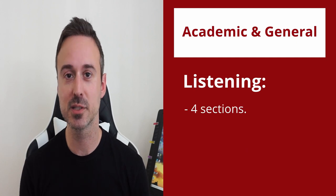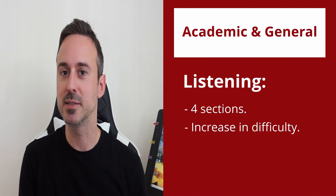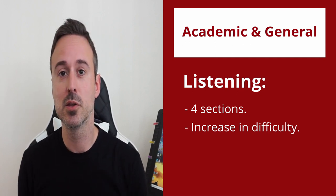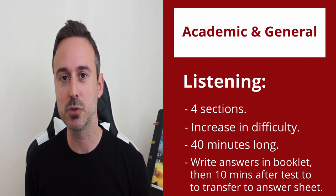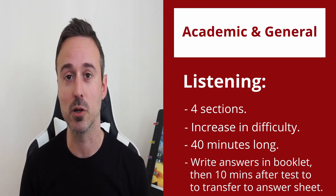The listening test has four sections and the sections get harder as you go through them. This means that the first section is easiest and the fourth section is the hardest. The total test length is 40 minutes. You write your answers on a question booklet first and then at the end of the test, you have 10 minutes to transfer your answers to the answer sheet, unless you're doing an online test.